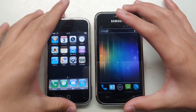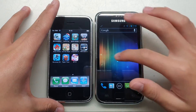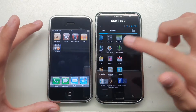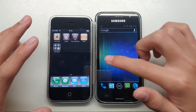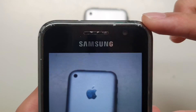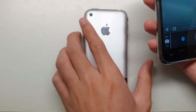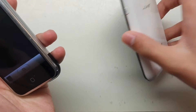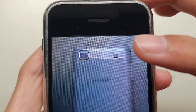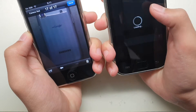We've almost tested all the features on these two phones. The iPhone has some games but the Samsung doesn't, so we can't compare those. Let's test the cameras — let's take a picture of the iPhone. Samsung's photo: not as bad as I thought. iPhone's photo: this is so bad — definitely worse than the Samsung. Samsung definitely has the upper hand in photo capturing.